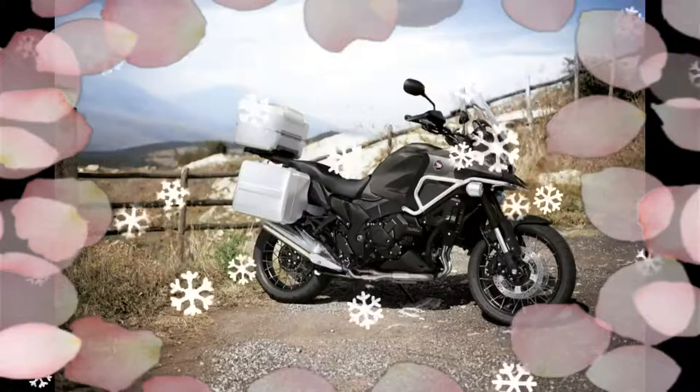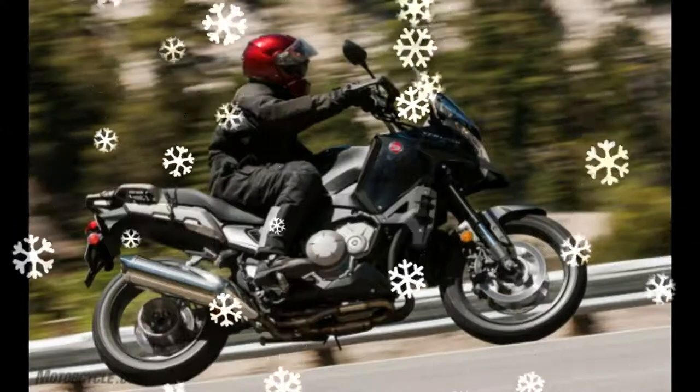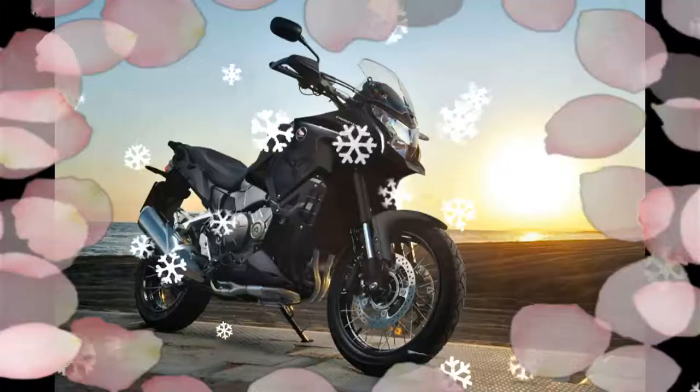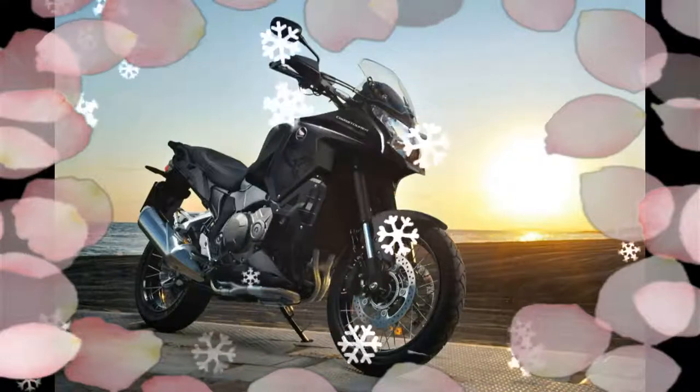With Honda's selectable torque control, the system allows the rider to select three different levels to control engine torque and resultant drive to the rear wheel. The system can also be switched off.